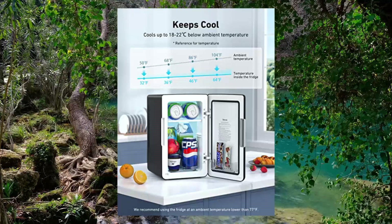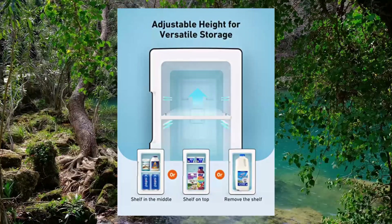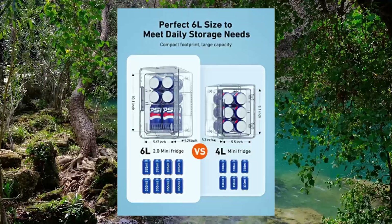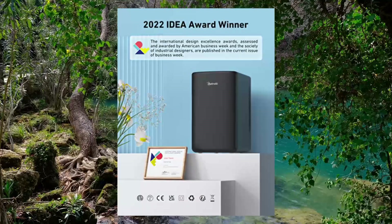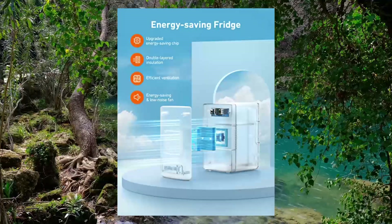Astroly Mini Fridge, 6 Liter, 8 Cans — Makeup and Skincare Fridge, 110V AC/12V DC Portable Thermoelectric Cooler and Warmer Refrigerator for Bedroom, Beverage, and Cosmetics in Black. Practical and stylish, this compact fridge has a futuristic aesthetic, plenty of features, and a low-noise system. The upgraded Astroly 6L mini fridge is the first choice for bedrooms, offices, dormitories, trips, and more.